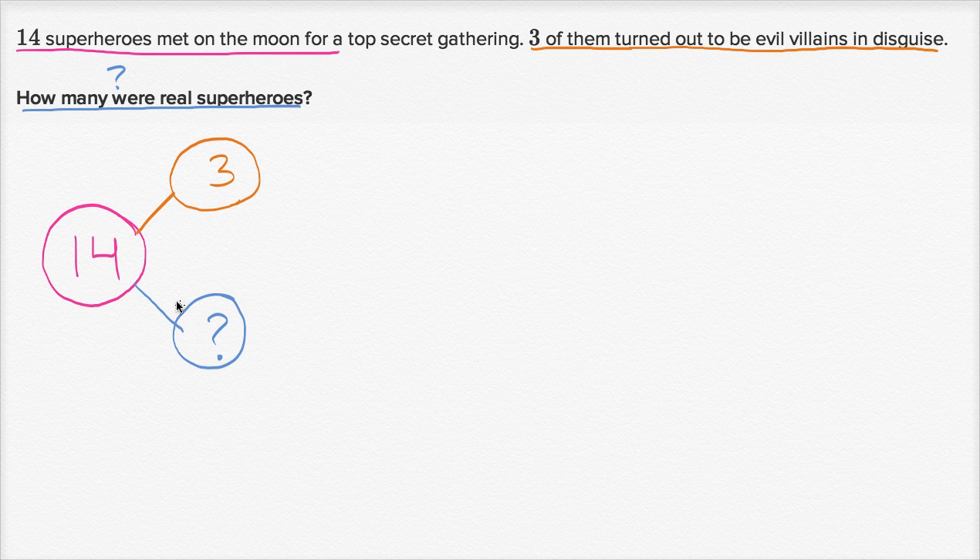And so this relationship could be written in different ways. You could write that the three villains plus the question mark real superheroes is going to be equal to the total number of characters that met on the moon. Or you could say, if three plus question mark is fourteen, well then fourteen minus three is going to be equal to question mark. The fourteen is made up of three and question mark. So if you take fourteen minus three, you're just going to be left with the number of real superheroes.